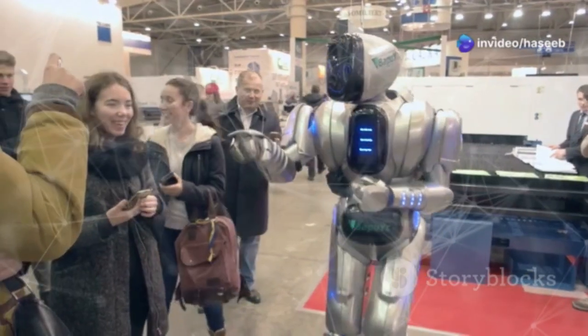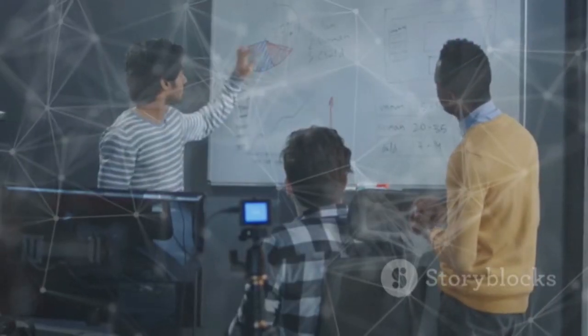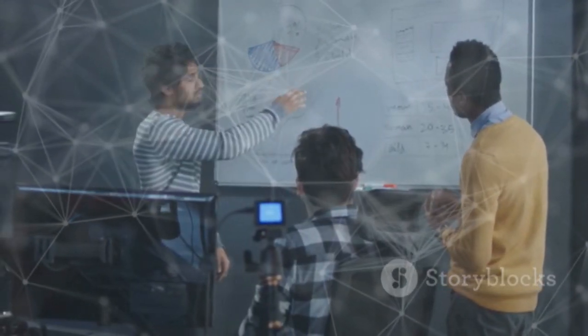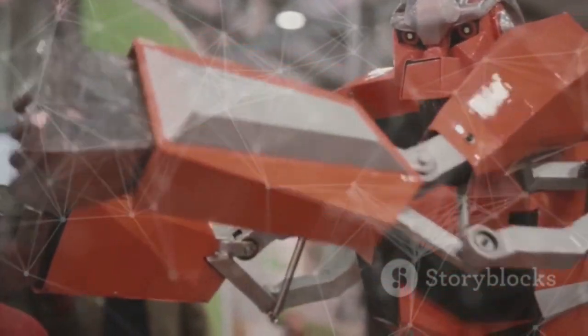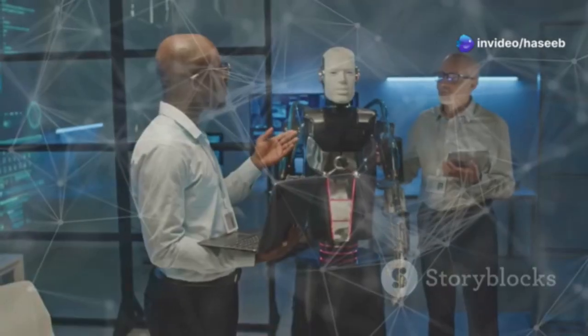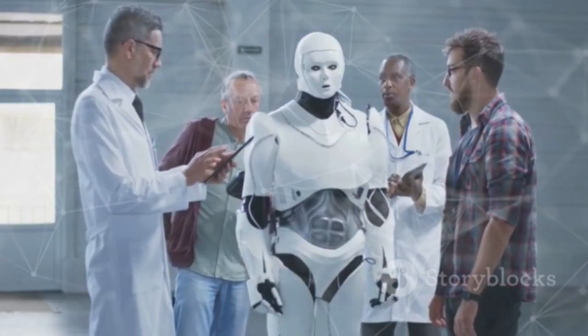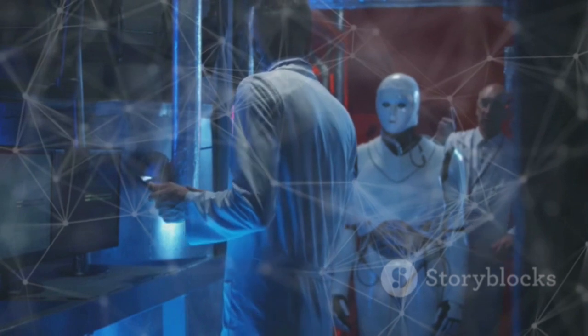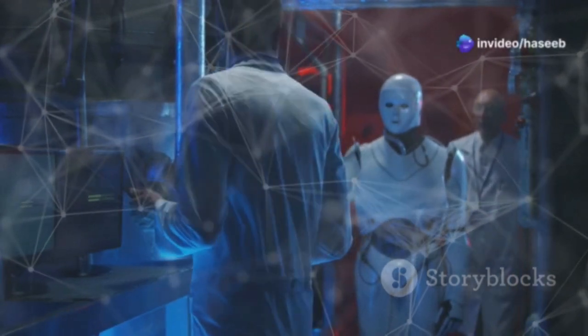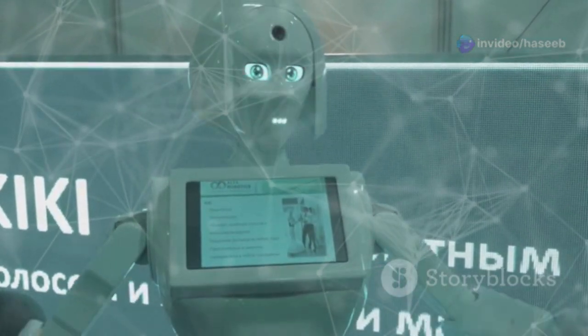But with such powerful robots comes a big question: how will they be integrated into society, and what ethical considerations do we need to keep in mind? The rise of humanoid robots like Atlas sparks important discussions. Should there be regulations on how these robots are used? Will they replace human jobs? And how do we ensure they remain safe and ethical? While Atlas is a fascinating technological achievement, it's crucial to develop guidelines for responsible AI use. These robots have the potential to revolutionize industries, but we must also be mindful of their impact on society.